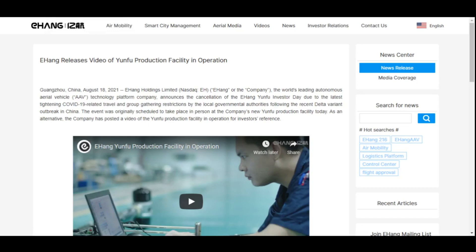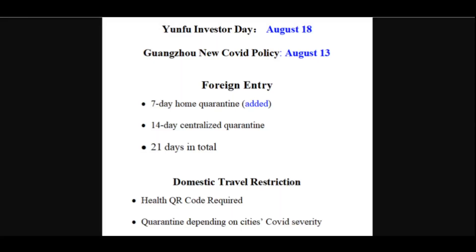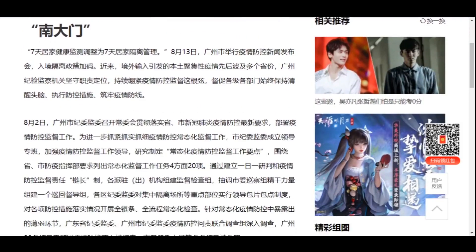Some Ehang fans and investors may get upset about the cancellation. But it is kind of expected if you closely followed the COVID news for China in general and for Guangzhou in particular. For example, here is one news article about Guangzhou's new COVID policy recently, before the Yunfu Investor Day.